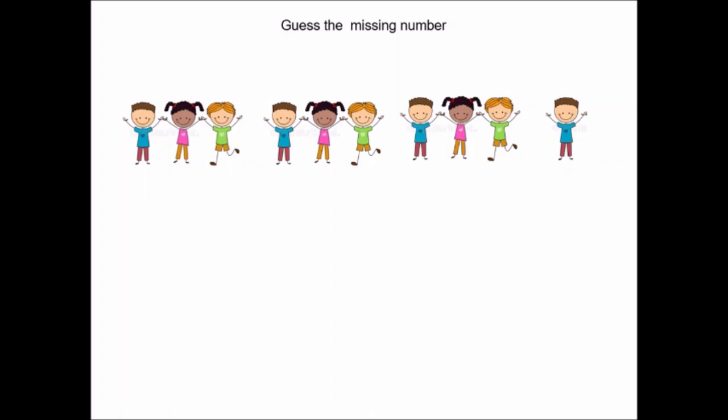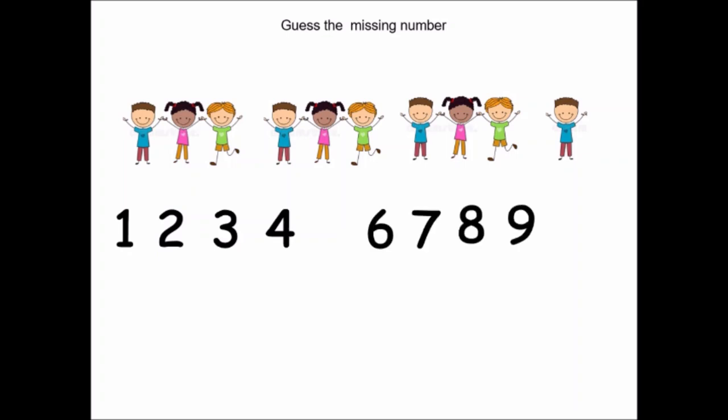Now, one number is going to hide. Let us see which number is missing: one, two, three, four, six, seven, eight, nine, ten. Which, children? Let us count and find it: one, two, three, four, six. Does six come after four? No. Then which number is missing, children? Very good — number five was missing.